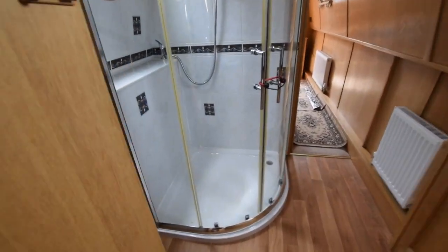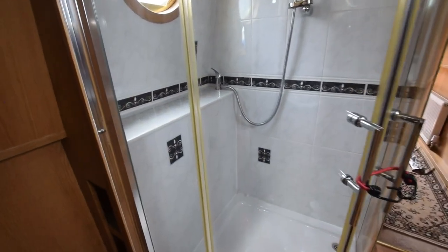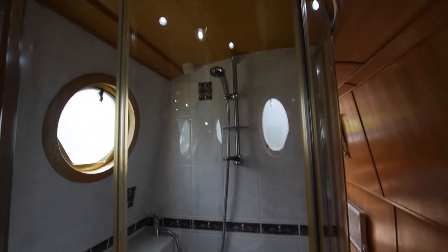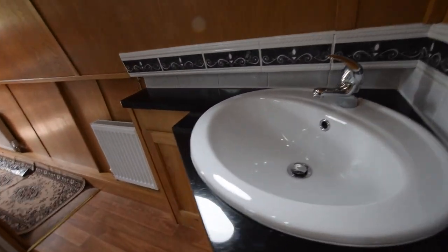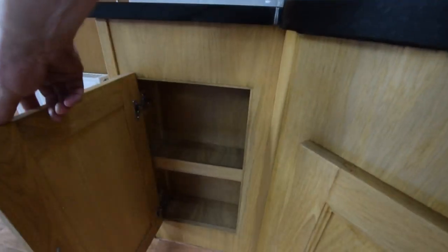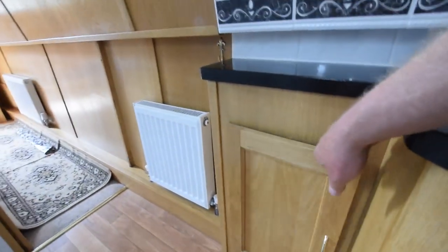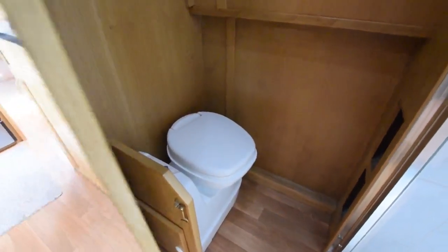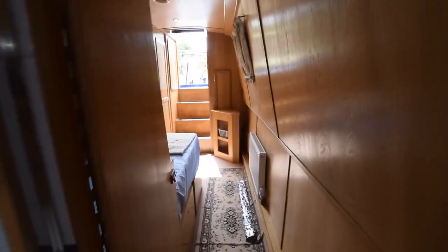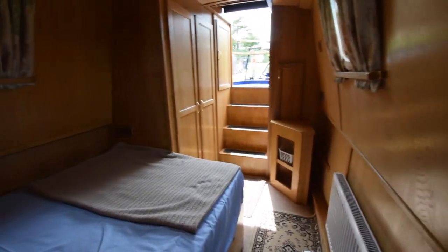Into the bathroom — it has a huge shower cubicle with a shelf along the left side for bits and pieces. There's a ceramic sink with two cupboards underneath. The toilet is a Thetford electric flush cassette, and there's a spare cassette on board as well. It's a walk-through bathroom — a nice arrangement. The bathroom itself is six feet long.